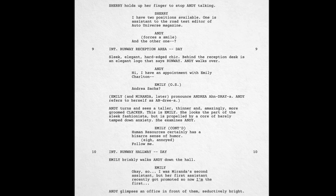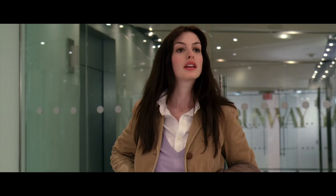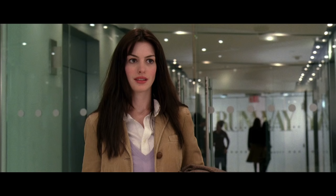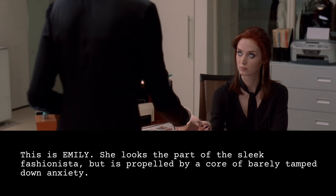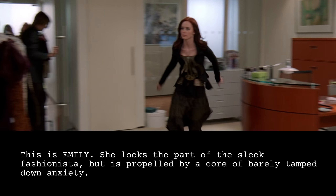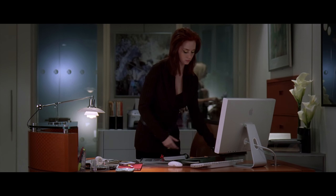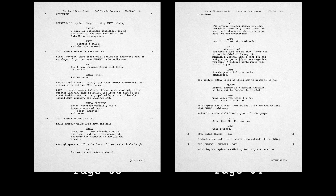Page three is where Andy meets the first important supporting character. "Andrea Sachs?" "Yes?" "Great. Human resources certainly has an odd sense of humor." This is Emily. She looks the part of the sleek fashionista, but is propelled by a core of barely tamped-down anxiety. Throughout the film, Emily will be a foil to Andy — someone who cares a lot about fashion but lacks Andy's confidence. In these first few pages, however, she serves as our tour guide to the world of Runway magazine, and thus the world of the story.